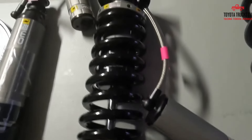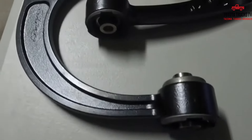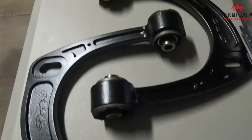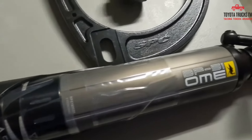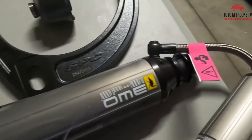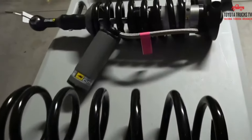While the Old Man Emu lift kit is praised for its performance benefits, some users may find it slightly pricier compared to other options on the market. However, the overall quality and durability of this lift kit make it a solid investment for 4th Gen 4Runner owners looking to elevate their off-road adventures.